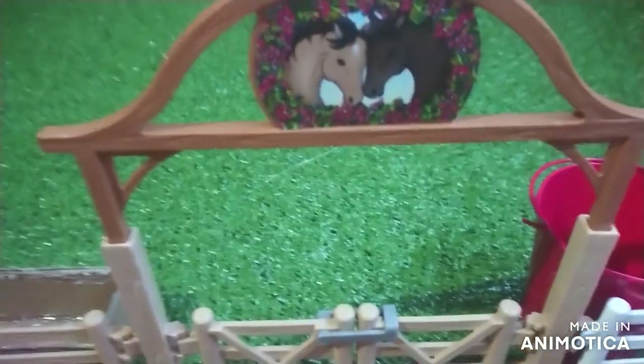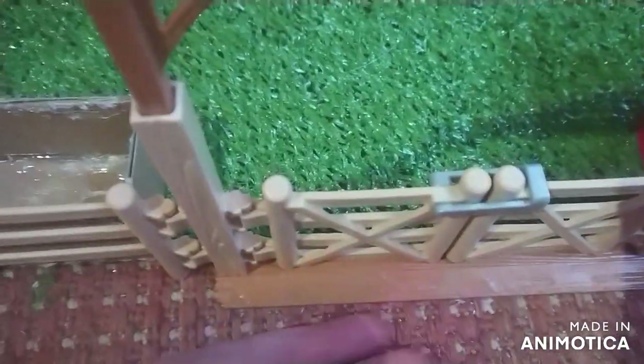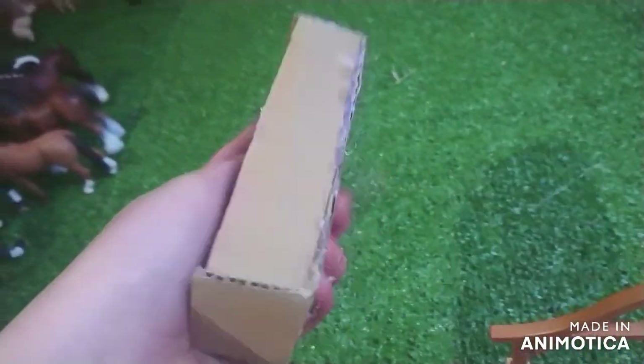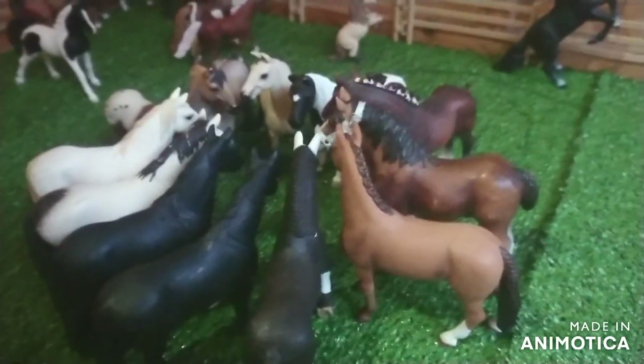Now we've done those horses and this area of the field. We have this little feeding bucket with some hay, some greenery, and I think there's some carrots in there. And some hay - that's right by the gate. This is the other gate, and this is the second gate.